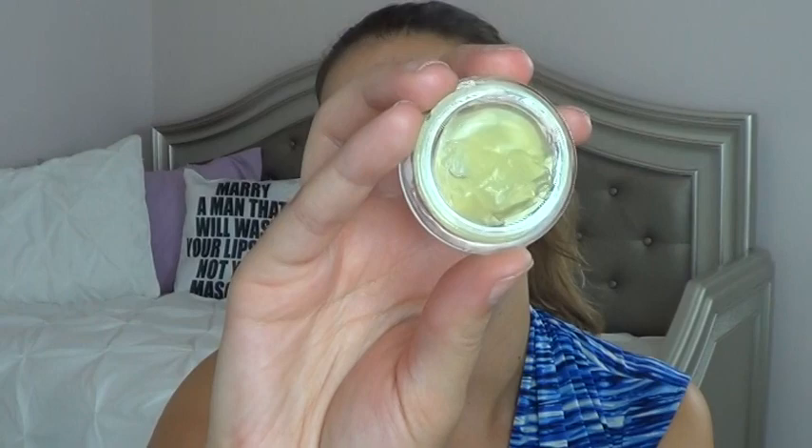The next thing I didn't try is from Farmacy — this is a sleep-type firming night balm. I had so many other face moisturizers that I didn't get to use it. I believe it's a night balm for your face and I'll have to look more into that, but I just didn't touch it.